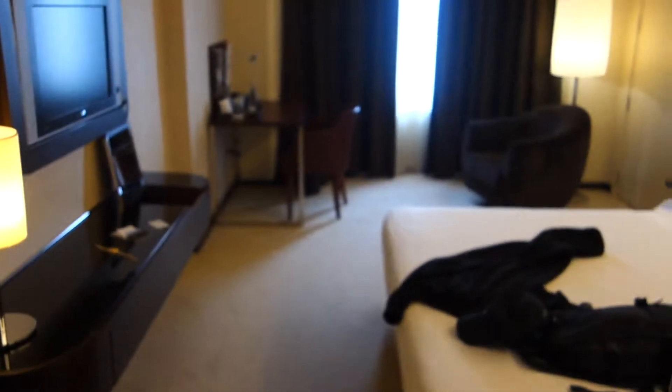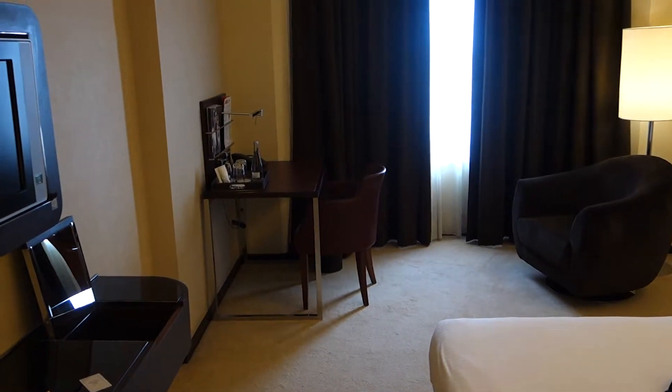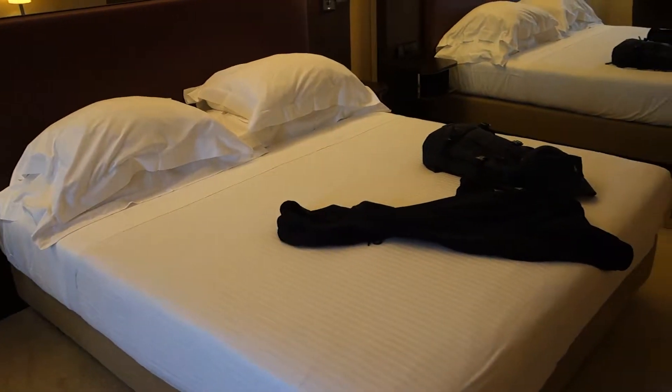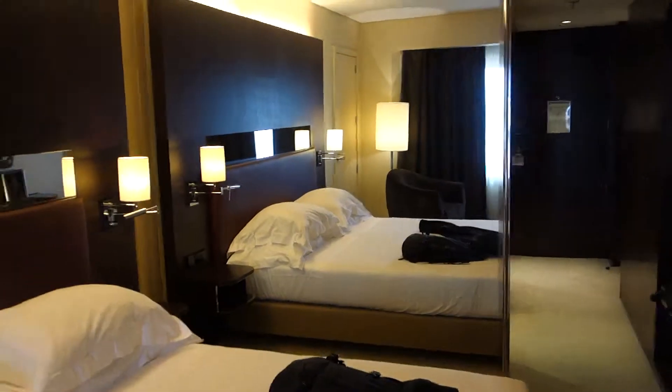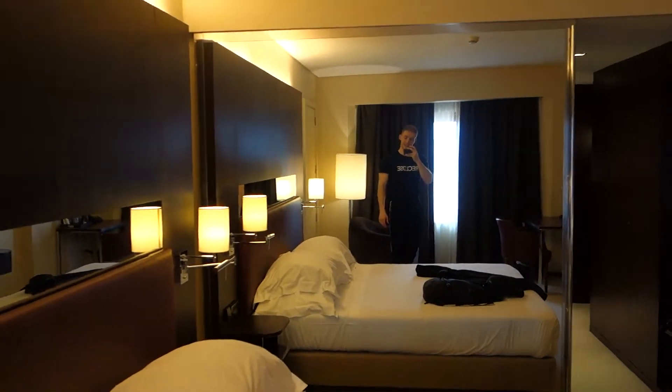You've got some storage cupboards there, a fridge with some extortionately priced water — something like three euros. You've got some storage down there for my suitcase, and then you come into the main area. There's a desk at the end which I'm going to be using for editing, a sort of seated area, and then you've got a huge bed. Another big mirror there, so there's plenty of mirrors for taking selfies, which is going to be very very good.